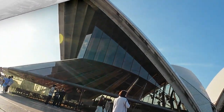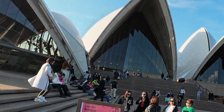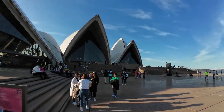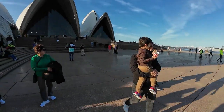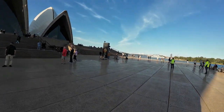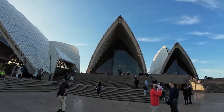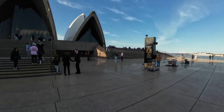Here we are on the steps of the Opera House — trying to get it all in. There must be some sort of drum-off going on. It's an amazing piece of architecture. Actually amazing.